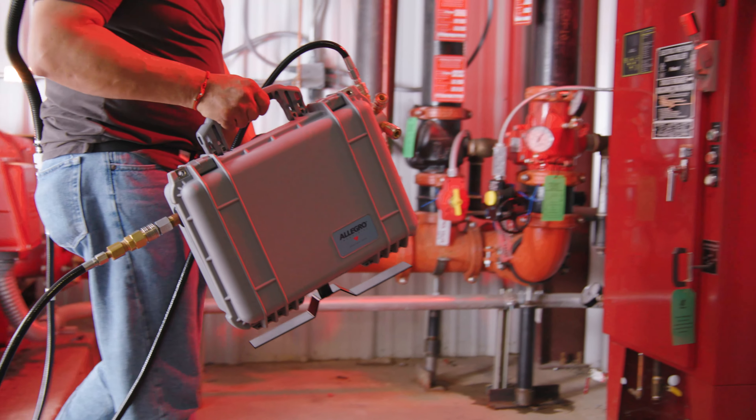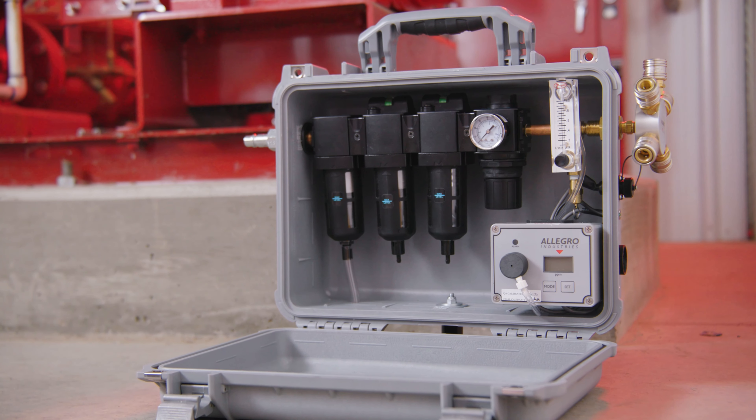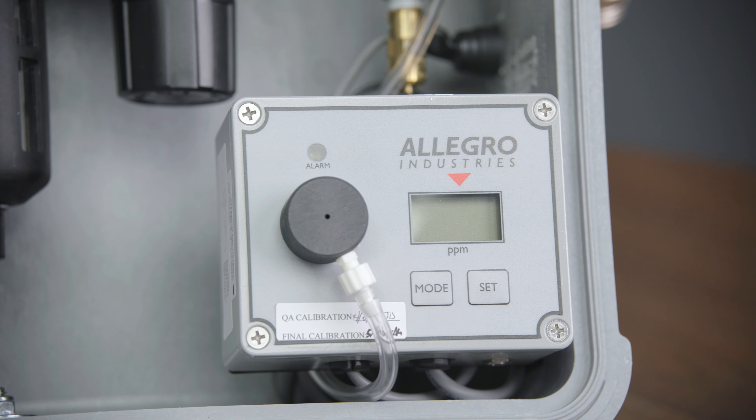Housed in a portable and rugged Pelican case, this lightweight three-stage filtration system purifies compressed air by removing water, oil, and particulate contaminants, and converts it to clean, breathable air for up to five workers.